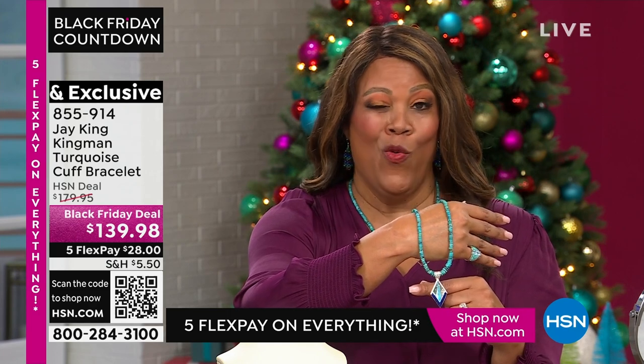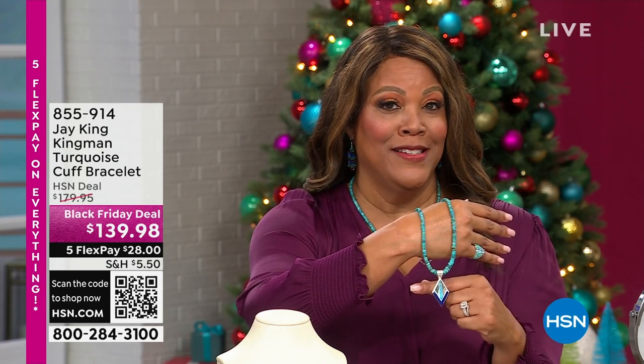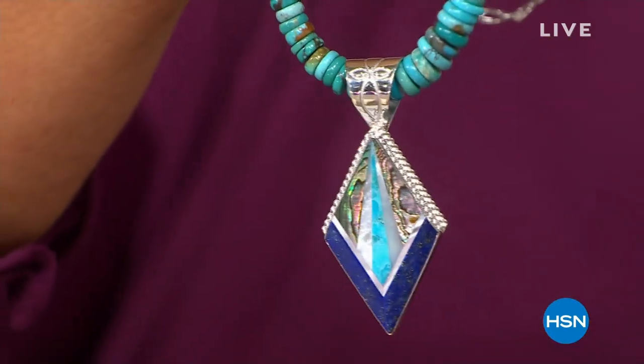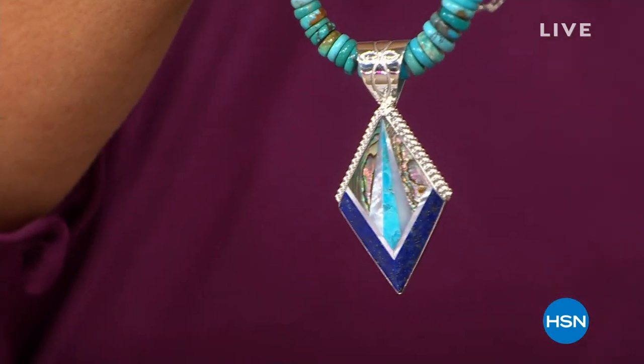Coming up — this pendant. Oh my goodness. That's why you want this necklace — because you can put this beautiful pendant on it. Feast your eyes on this, and we'll be right back.